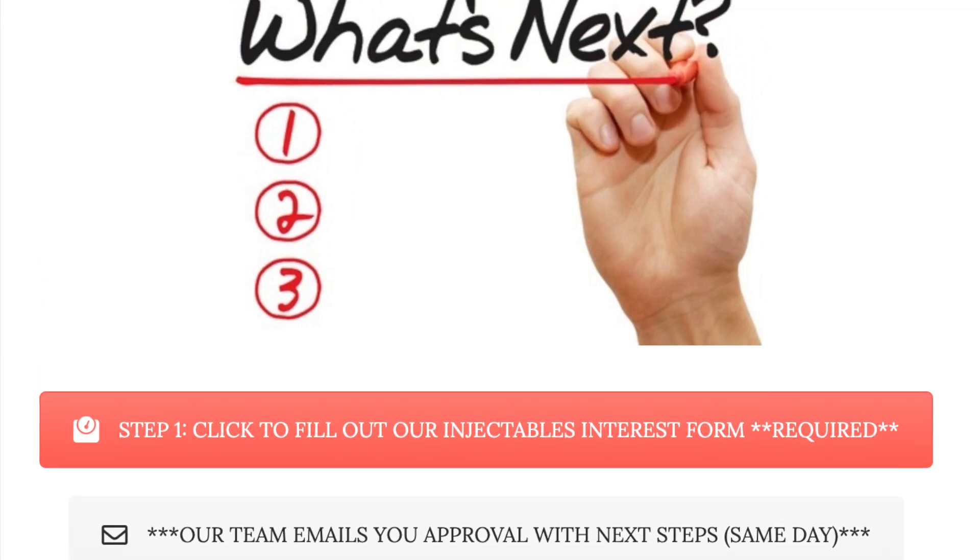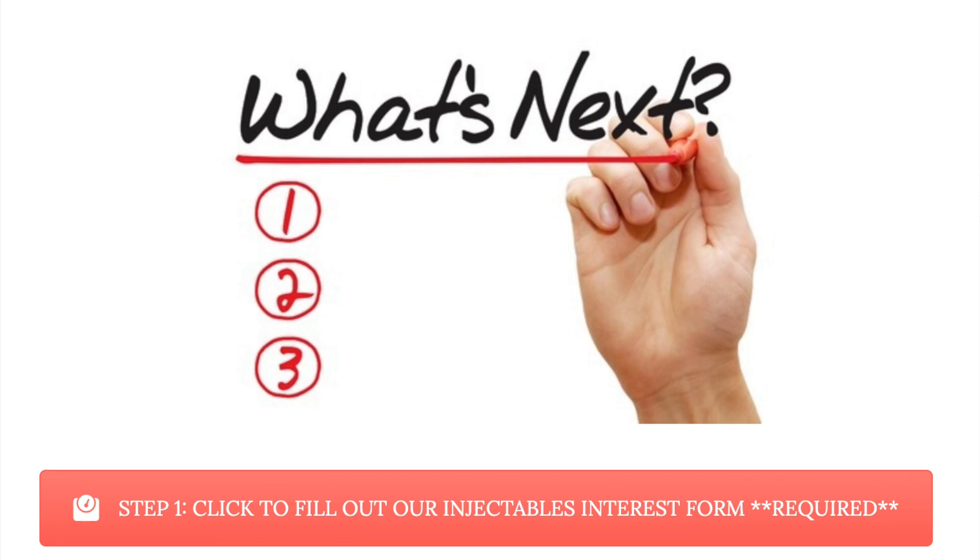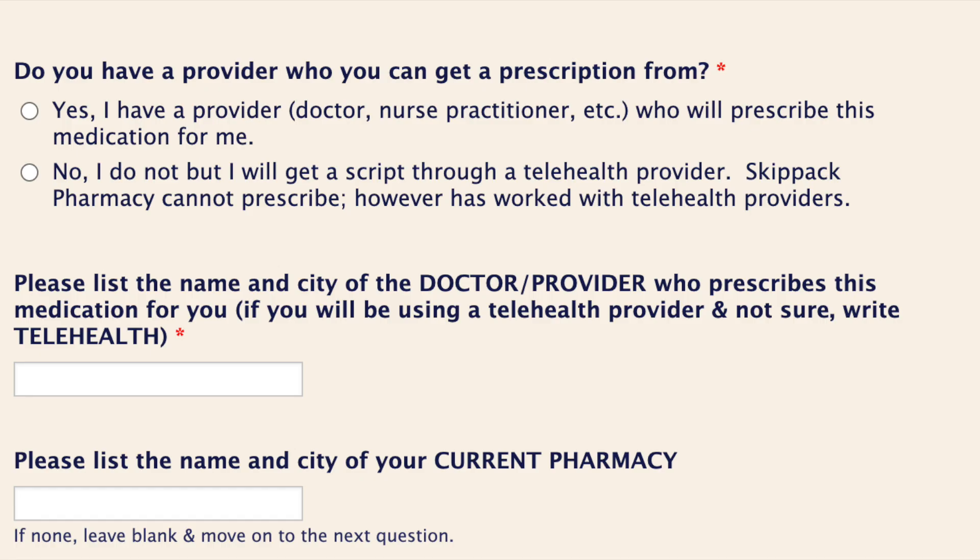Select Step 1 and click to fill out our injectables interest form. While filling out the interest form, if you do not have a prescriber and would like to use a telehealth provider, select that you will be using telehealth.